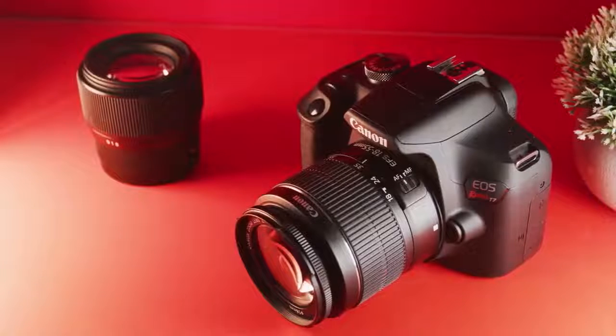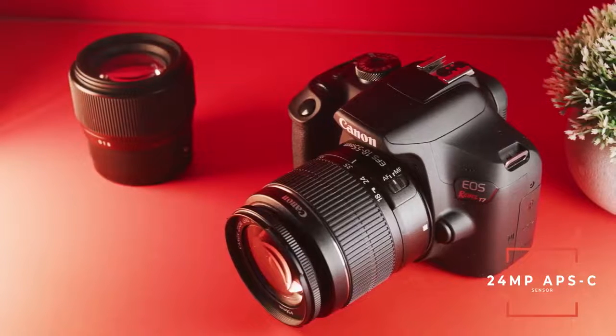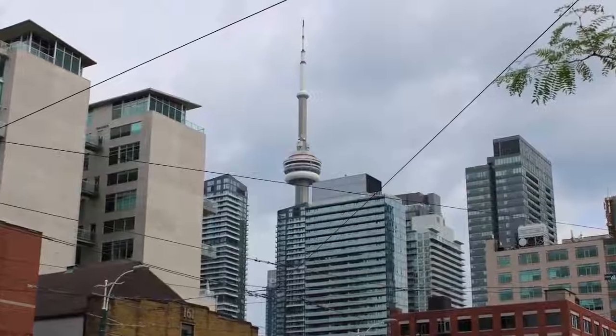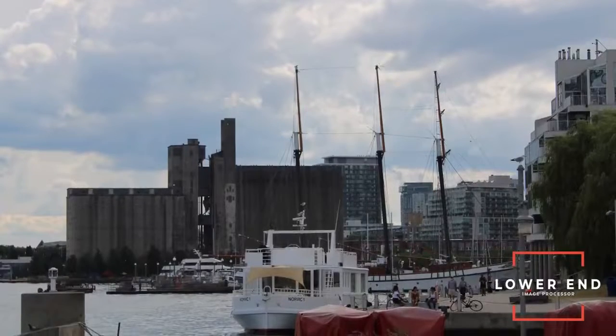Right off the bat, this camera has a 24 megapixel Canon APS-C size sensor which is actually the exact same sensor as the Canon 80D. In a studio setting, you will get the exact same image as that $1,300 camera, but this camera has a slightly lower-end image processor which you probably won't notice unless you're doing professional level work or extreme low-light work. However, there's more to the story than just the sensor.